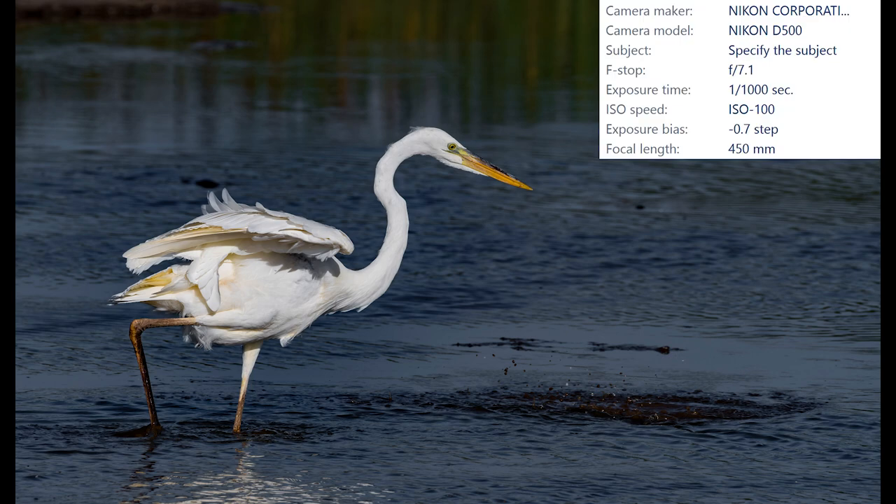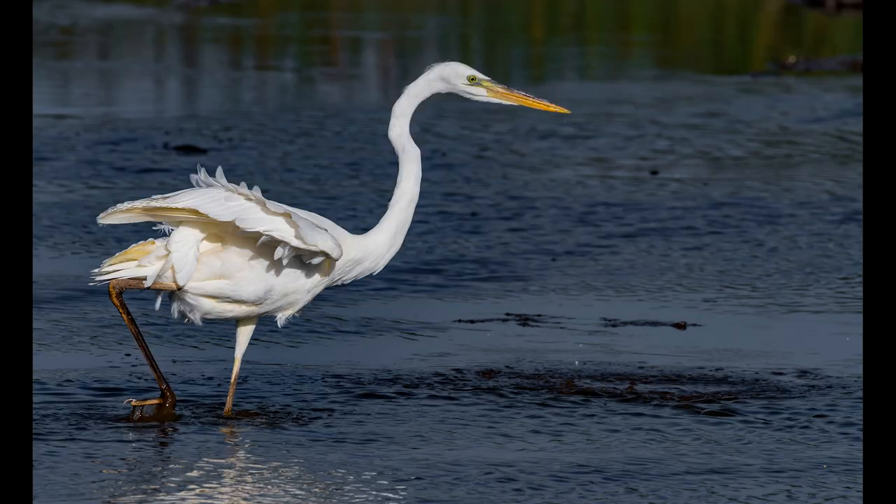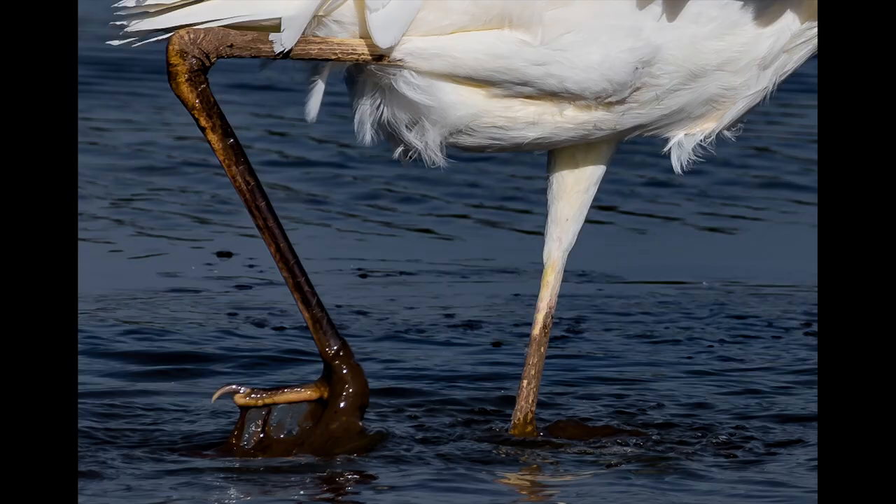In this shot I lowered the exposure compensation to negative 0.7 and it really helped bring out more detail in the feathers — you can see a little more of that blue skin under the wing. In this next shot you get a good look at the back foot. Check out the nail on that bird's toe. That looks just like a dinosaur foot — that thing is huge.